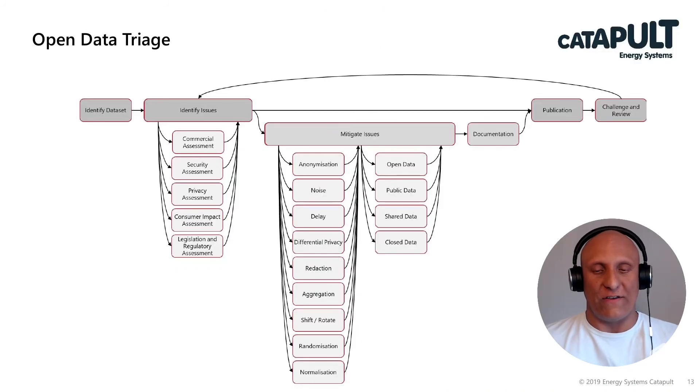So all in all, this is the open data triage process from end to end: identifying the dataset, then looking at the issues — the commercial assessment, security assessment, privacy assessment, consumer impact, and legislation and regulatory assessment — then really looking at what you can do to mitigate those issues in an informed way: can you anonymise, can you redact, can you delay publication, and what sensitivities do they have in relation to the issues?